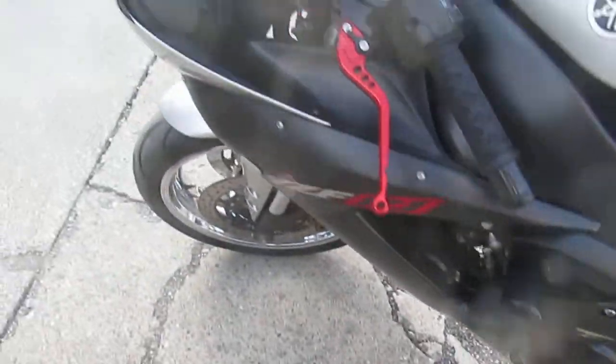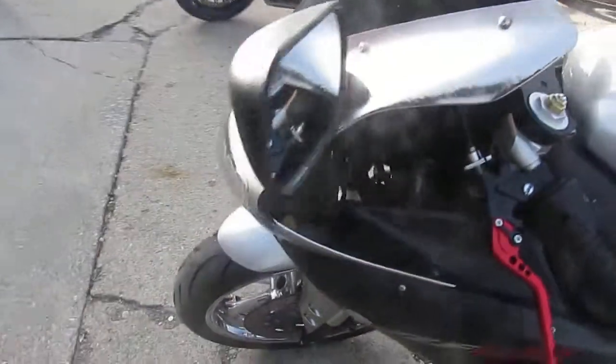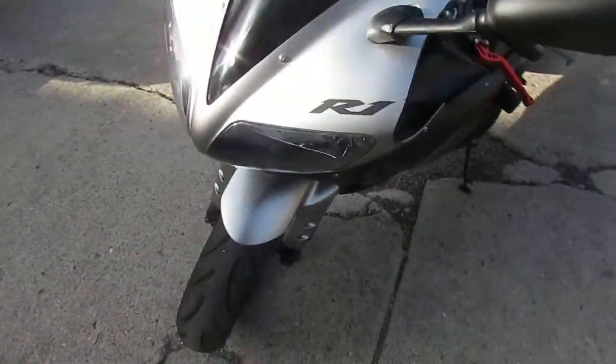Hello everybody. Check out this sharp 2002 Yamaha R1. We're here at Approval Powersports today.